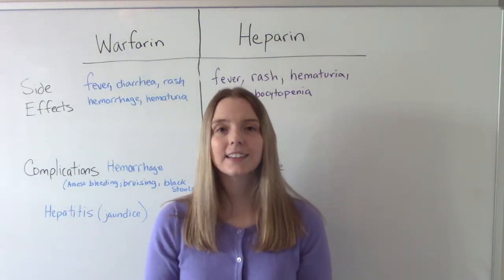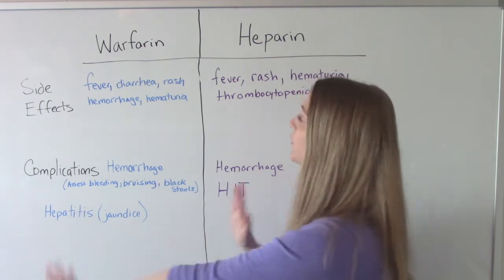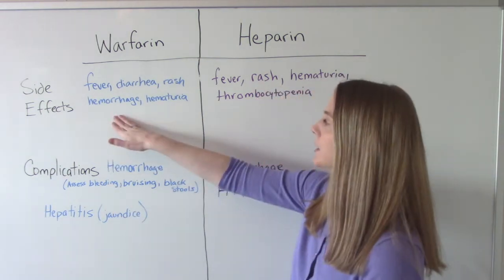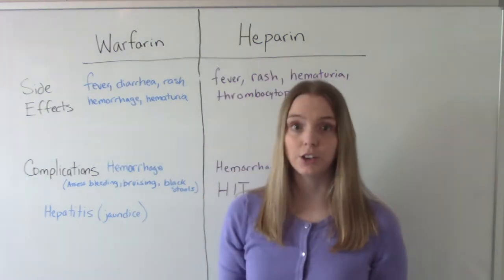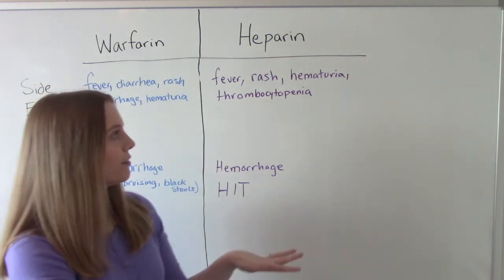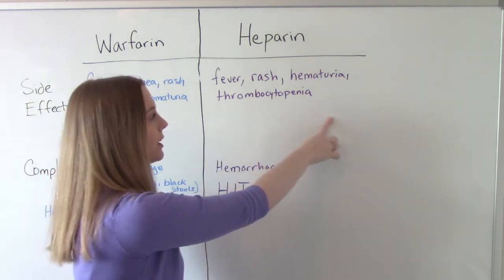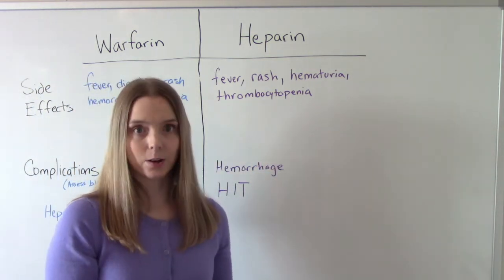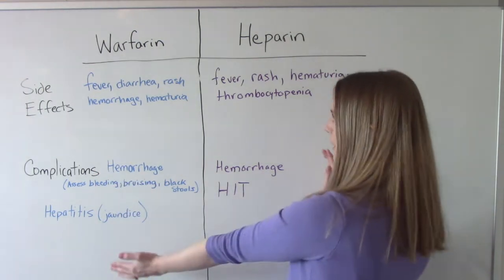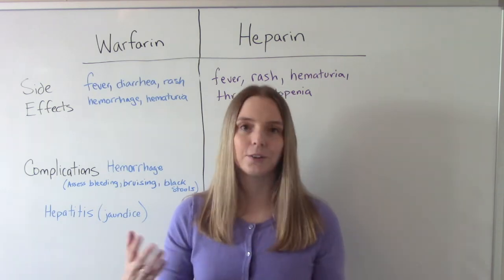Now let's compare some side effects and potential complications. With warfarin, common side effects include fever, diarrhea, and rashes. Serious but less common side effects include hemorrhage and hematuria (blood in the urine). Heparin has a very similar profile — fever, rash, blood in the urine — but can also cause thrombocytopenia (low platelet count). Both carry the complication of hemorrhage, since they stop blood from clotting, putting the patient at higher risk of bleeding.